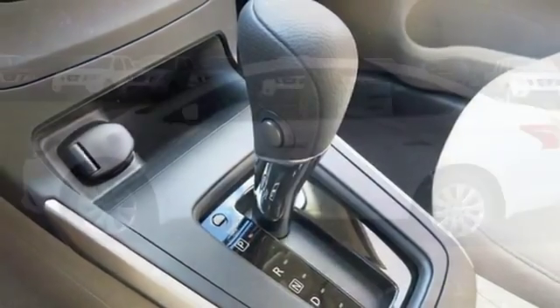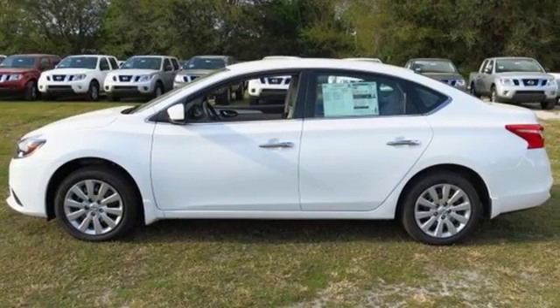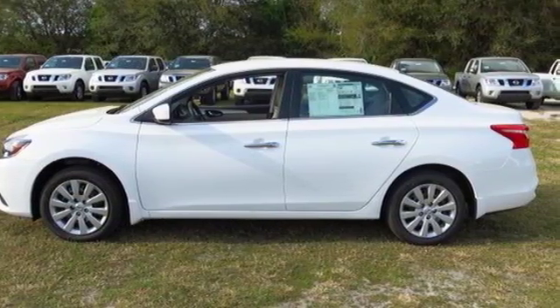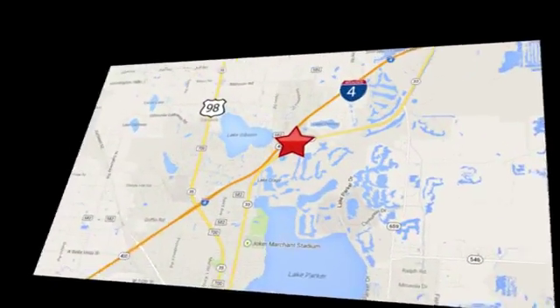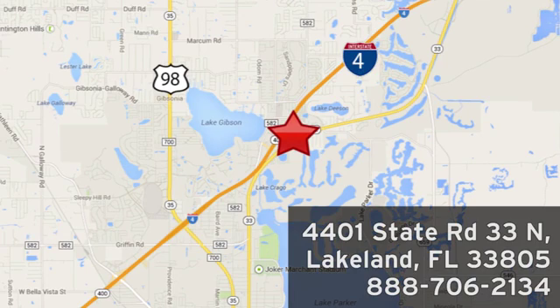It's time to revise your ride. Keep it interesting. Test drive the Sentra today. At Jenkins Nissan, honesty is our policy. We're conveniently located at 4401 State Route 33 North in Lakeland, Florida.